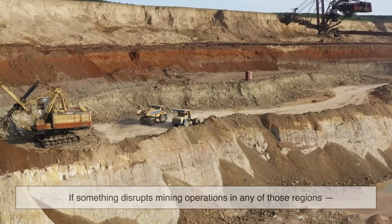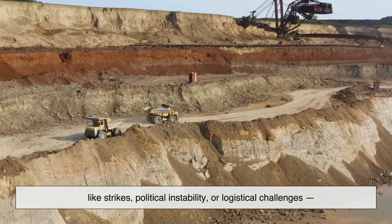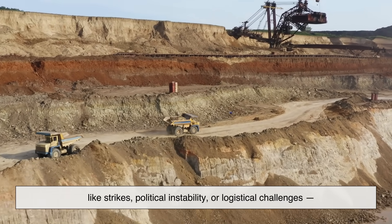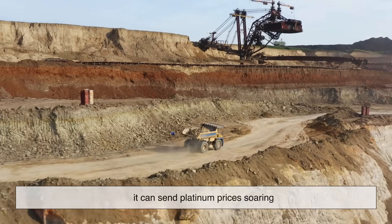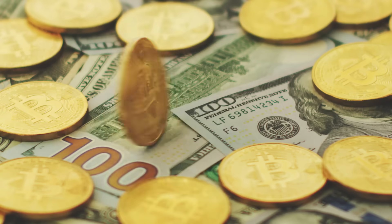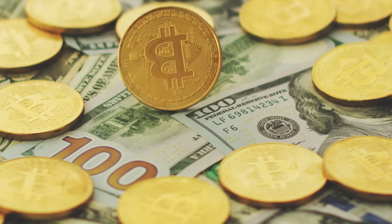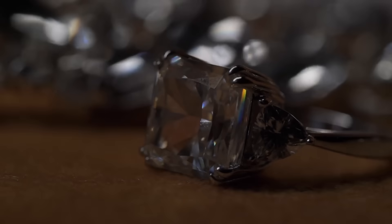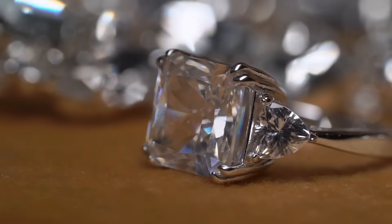If something disrupts mining operations in any of those regions — like strikes, political instability, or logistical challenges — it can send platinum prices soaring. Gold, by contrast, is found in many parts of the world and is mined more consistently. So, simply put, platinum is rarer and harder to get. But that's just one piece of the puzzle.